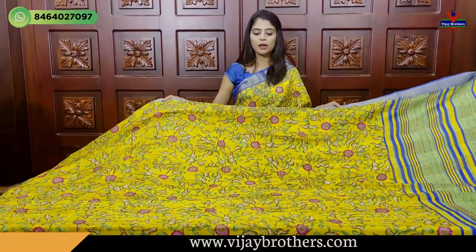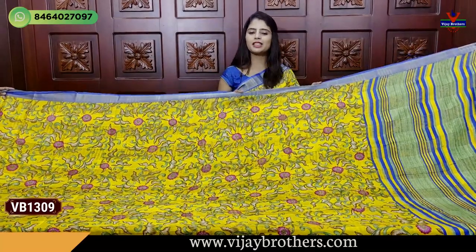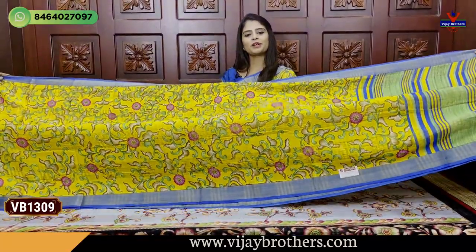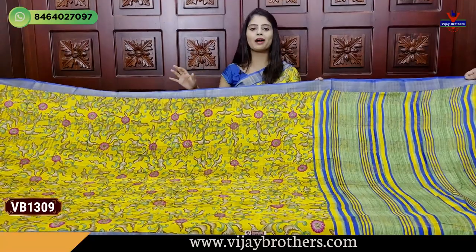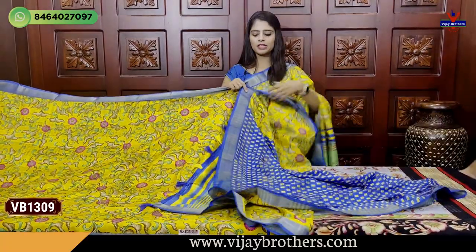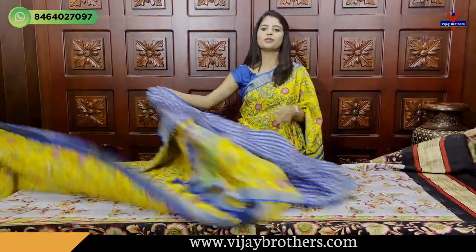Next combination - same but with cut border. Yellow and Blue combination. Very comfortable, easy to handle. Both sides cutty border shown. Body part entirely floral and creeper printed. Flowers beautifully highlighted with pink. Pallu shown - nice printed pallu. Blouse shown - contrast blue blouse. Price 560.